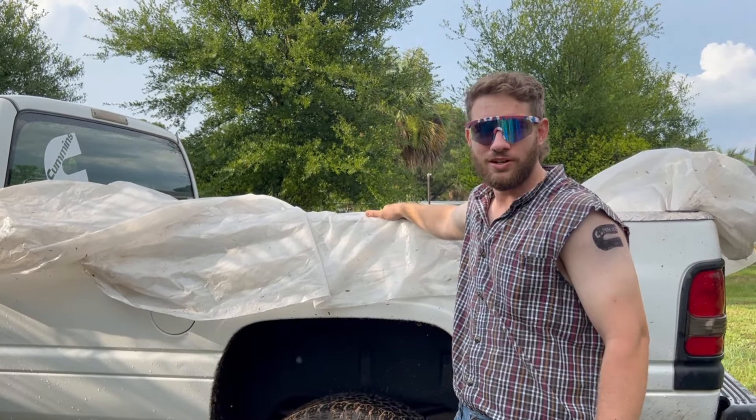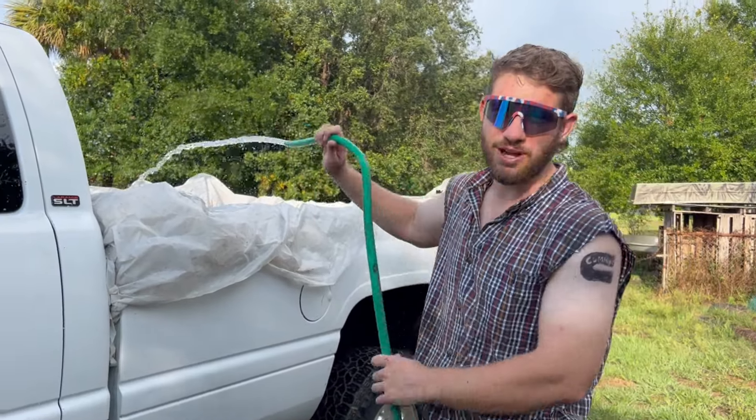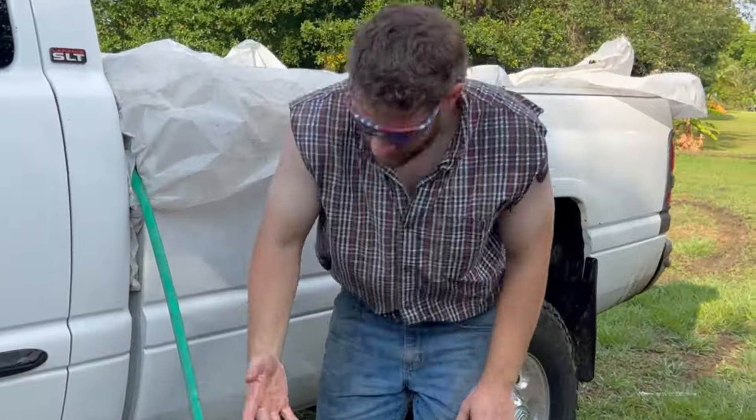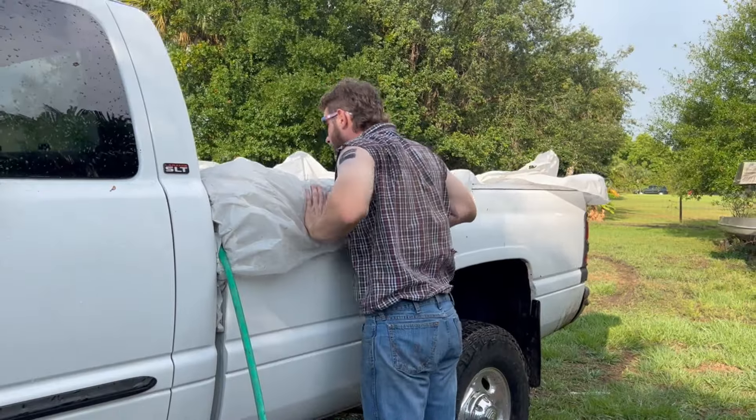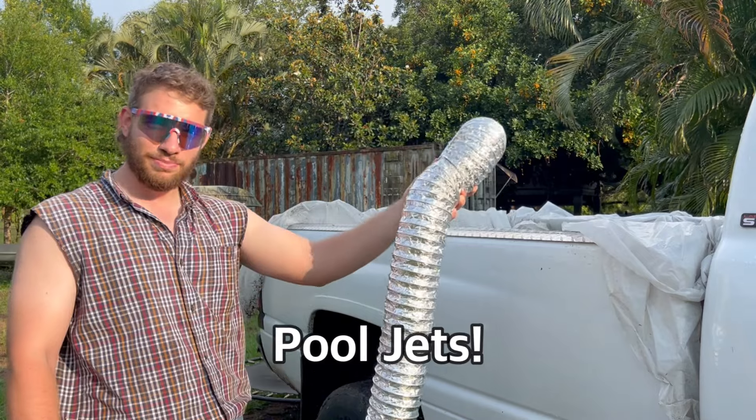If you are not convinced that this is the most redneck truck you can ever own, I got something for you. This truck also doubles as a redneck swimming pool — we're gonna go ahead and fill this baby up with some water and let it sit for about two days. She's leaking like crazy. How do we got a hole? It's layered up like three times. Our next thing you need is the pool jets.